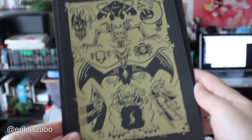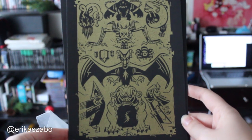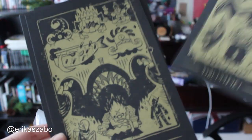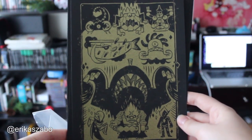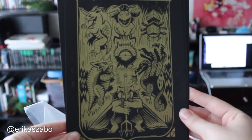We had Twilight Princess — another one I really enjoyed, really liked its dark themes. And then we've got Skyward Sword here, which I also need to spend more time with. But I don't really like waggling the Wiimote. But yeah, that's all of them. They're beautiful — gold and black.